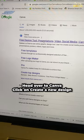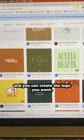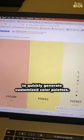Step two: design branding. Head over to Canva, click on Create a New Design, and you can create the logo you want. And to create branding colors, you can visit coolors.co to quickly generate customized color palettes.